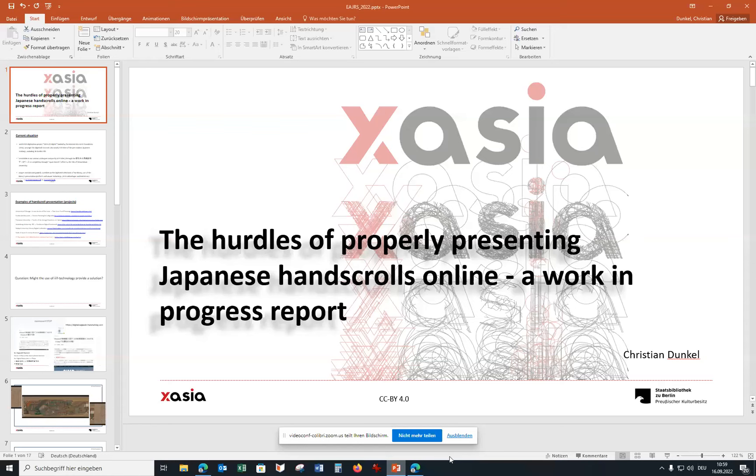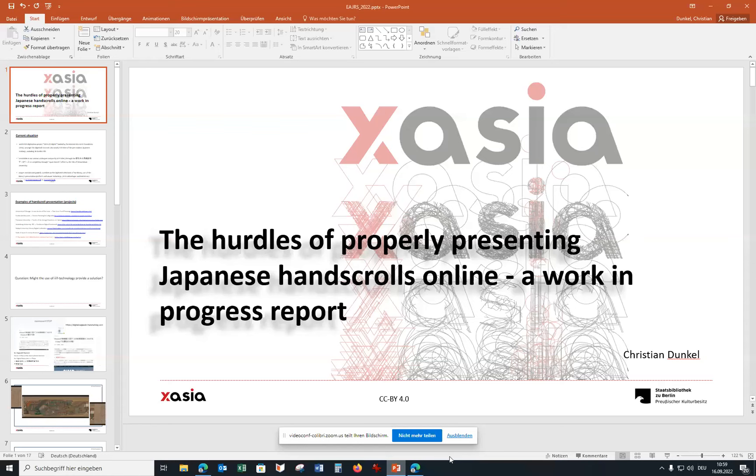I'm going to switch off my camera just to limit the traffic, and then I'm going to share my slides. I hope you can all see my entire screen now and you should be seeing the slides — if not, please let me know.